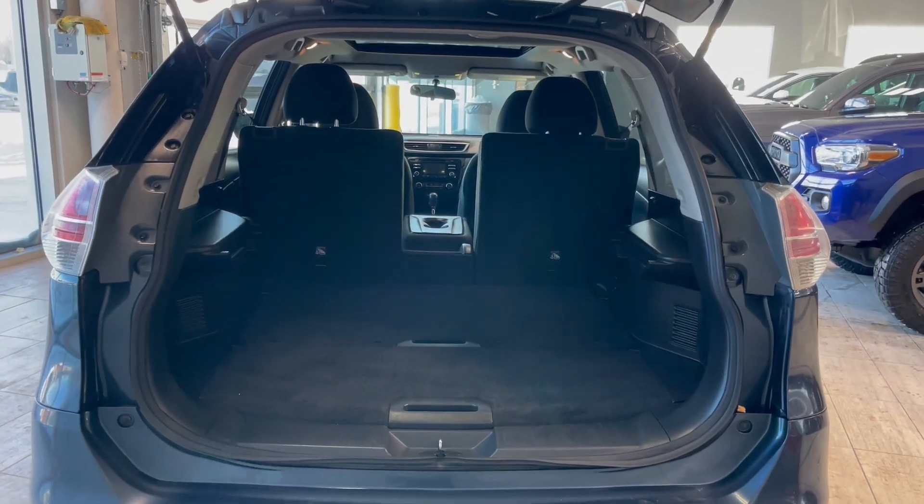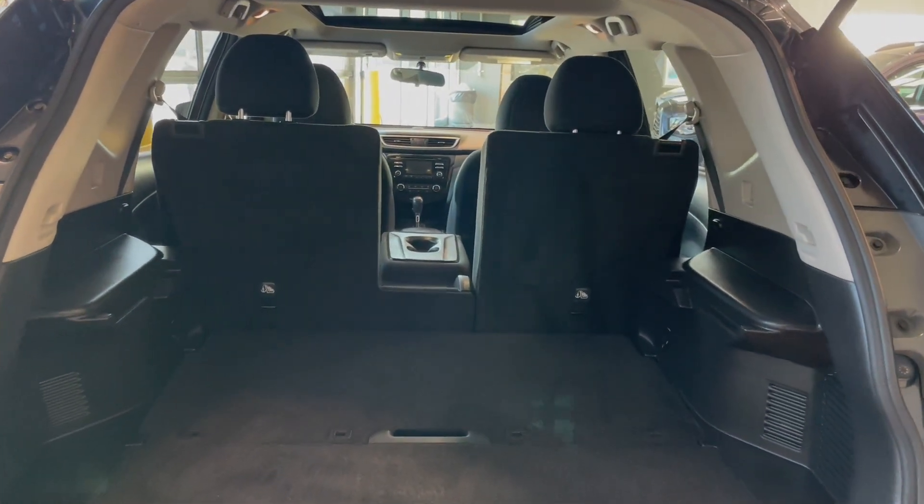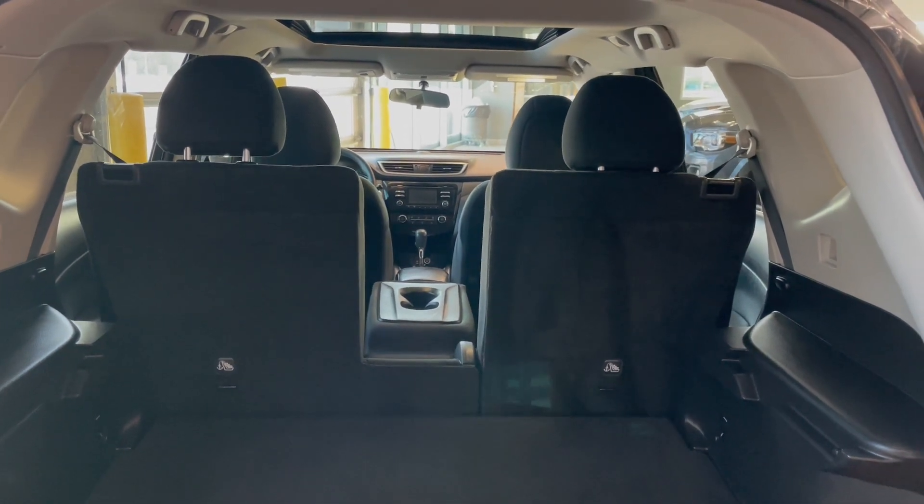The back of this Rogue comes with a ton of storage space with the rear seats folded up, but if you're hauling larger items or just need the extra room, the rear seats easily fold down.